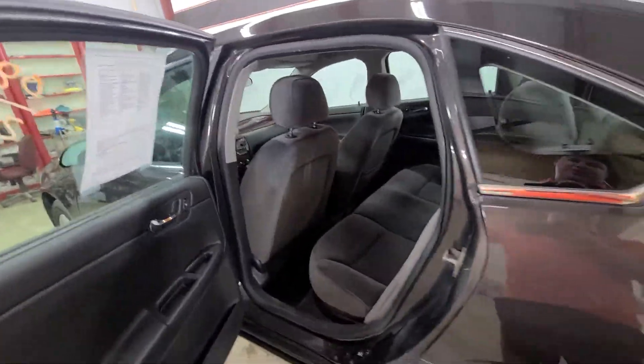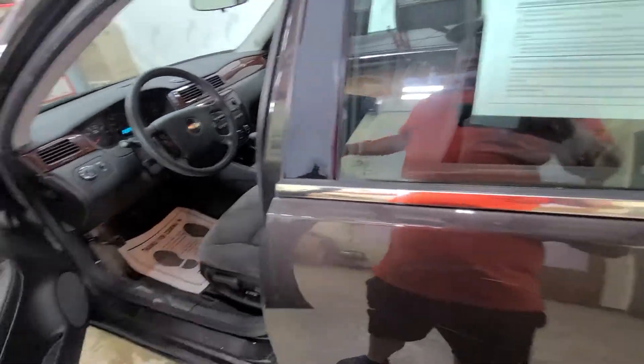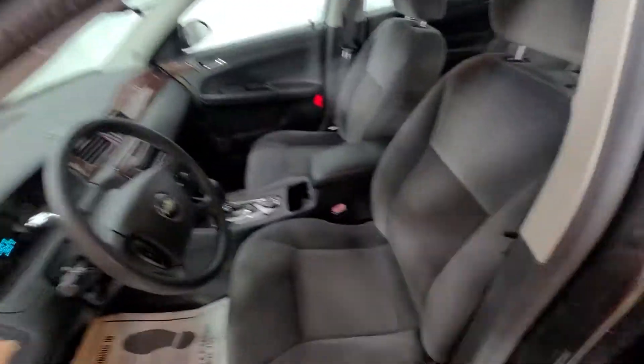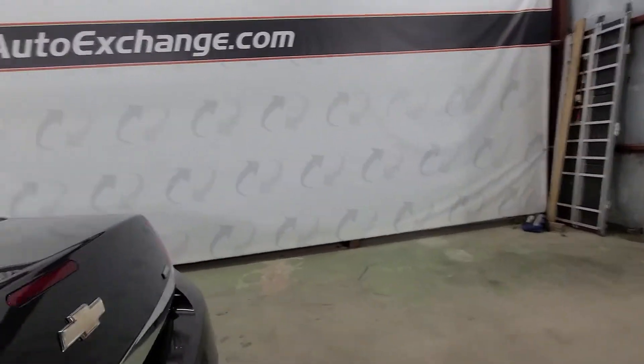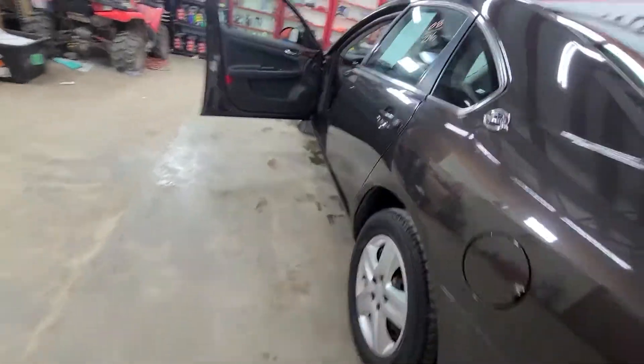That's a nice feature and good design by GM and Chevy. Lots of trunk room — they make great family sedans simply because of how much trunk space they have. You can get a ton of stuff in here. I sell a lot of these as college kids' cars, but this one checks all the boxes — it's in such nice shape.